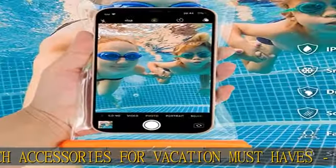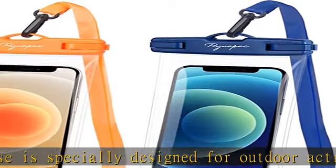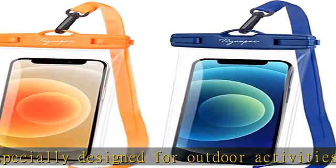Beach accessories for vacation must-haves. The Rhinopac waterproof phone case is specially designed for outdoor activities such as pools, beaches, fishing, swimming, sailing, skiing, boating, kayaking, snorkeling, and tubing.